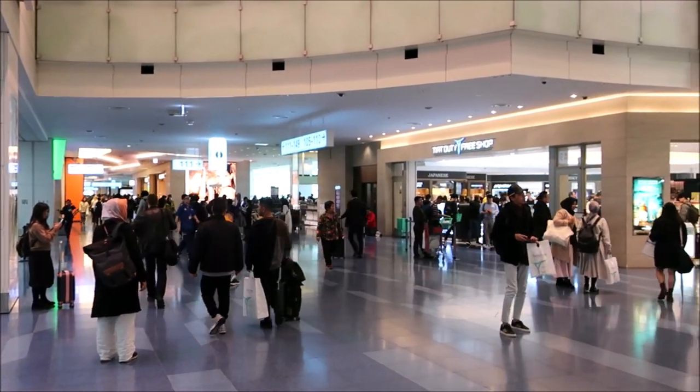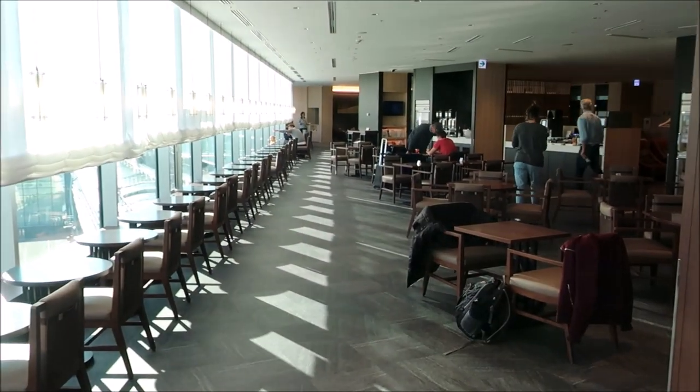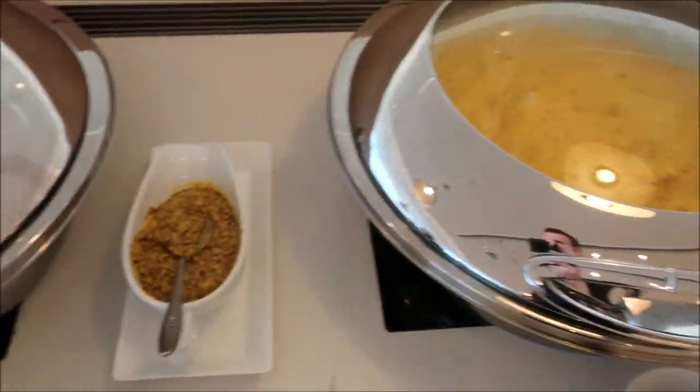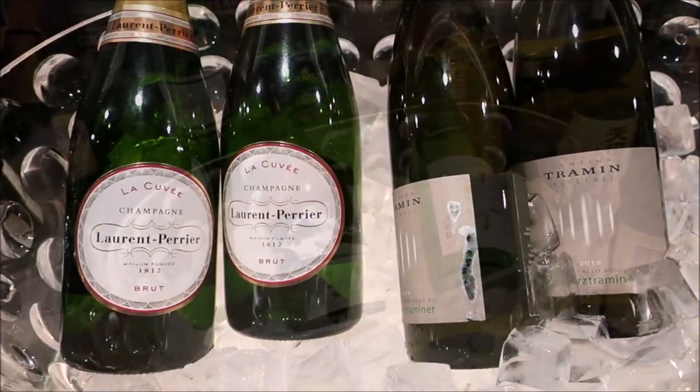These particular seats feature on the Boeing 777-300ER and select Boeing 787 models. After security we had about an hour to spare and visited the JAL lounge, which was renovated towards the end of 2019. There's plenty to eat and drink and keep you entertained for your hour or two stay in the lounge.